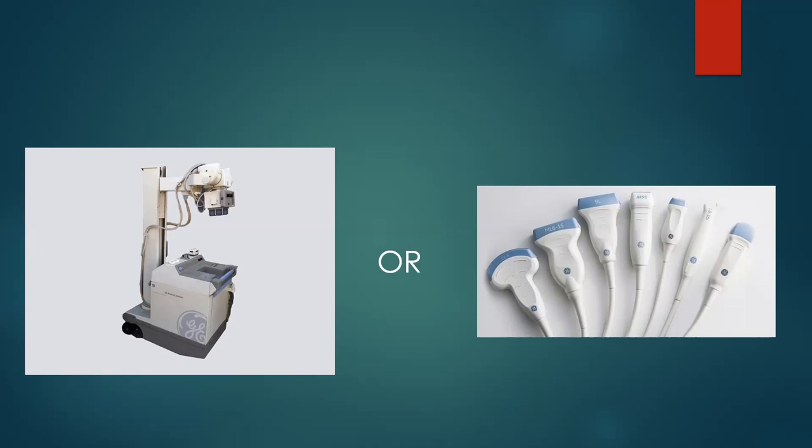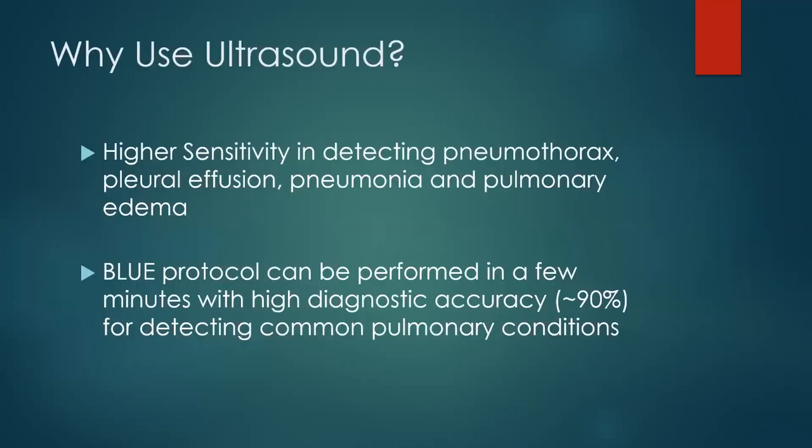Why should you use ultrasound? A chest x-ray is good but not perfect for picking up a lot of different things. Ultrasound has a higher sensitivity for detecting pneumothorax — it's really, really good for pneumothorax, much better than chest x-ray. It's very sensitive and can be very specific as well, especially with the lung point sign, which is very specific for pneumothorax.